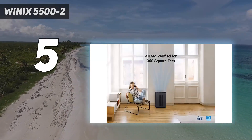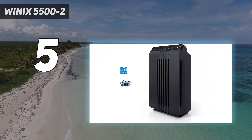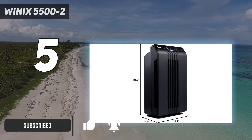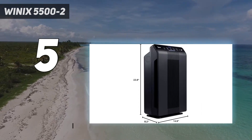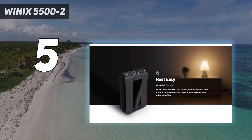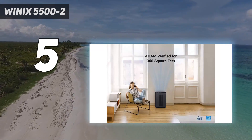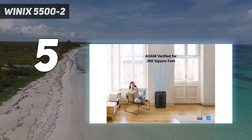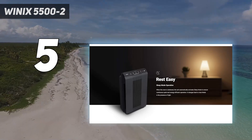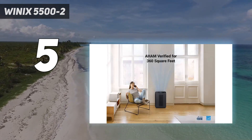The Winix 5500-2 likely won't win any beauty contests with its appearance, measuring 23.6 by 15 by 8.2 inches with a black plain casing and vents scored across its front. In my opinion it's more likely to blend in with your decor than draw the eye, which is no bad thing. It's still a strong performer, achieving a decent CADR across the board, featuring accessible design, and the plasma wave technology is sure to raise a few eyebrows. It suits rooms up to 360 square feet.